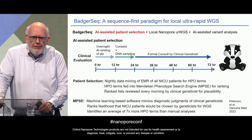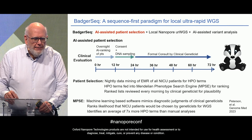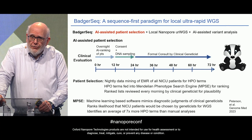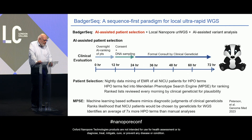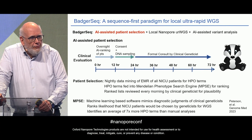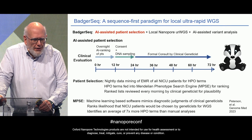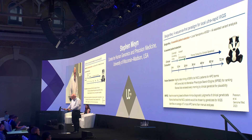BadgerSeq incorporates two innovations: we change how we pick patients and how we sequence them. Normally patient selection is done after a genetic consult. We flip that paradigm by picking patients before the genetic consult through nightly data mining of the EMR for all NICU patients using Human Phenotype Ontology terms. These terms are fed into a machine learning-based software called the Mendelian Phenotype Search Engine, developed by Mark Yandell at the University of Utah, which mimics the diagnostic judgments of clinical geneticists and ranks the likelihood that NICU patients would be chosen for genome sequencing. Those ranked lists are reviewed every morning by a clinical geneticist, and patients that pass that QC step are queued for sequencing and a genetic consult simultaneously.